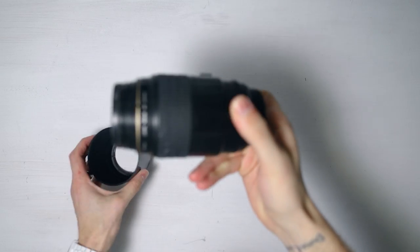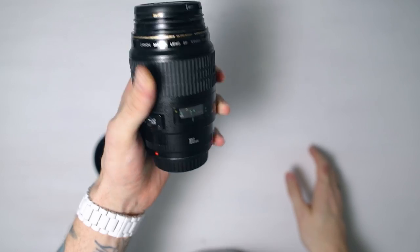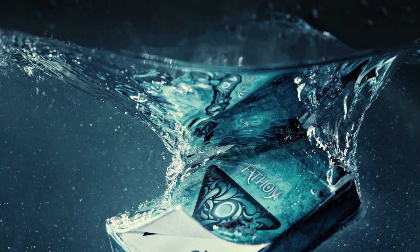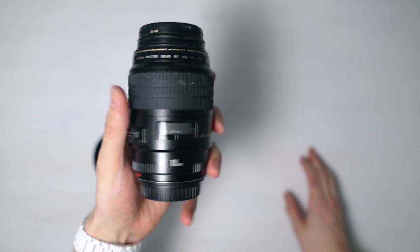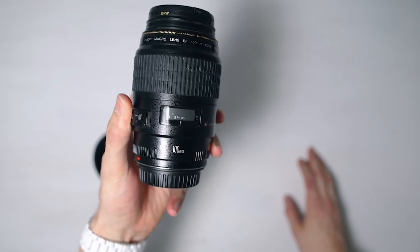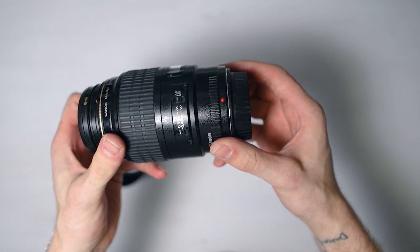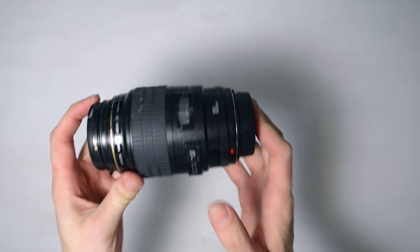This is a 100mm macro. They make an L version of this, but honestly I don't really think you need it. I use this for product shots and closeup shots — if you're going to shoot someone's eyeball or something like that, this will get really, really close. But if you're going to get that close, you probably want this on a tripod, especially for video. All around, a really, really good lens.